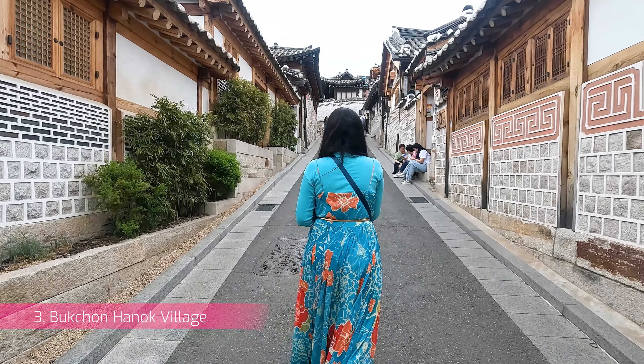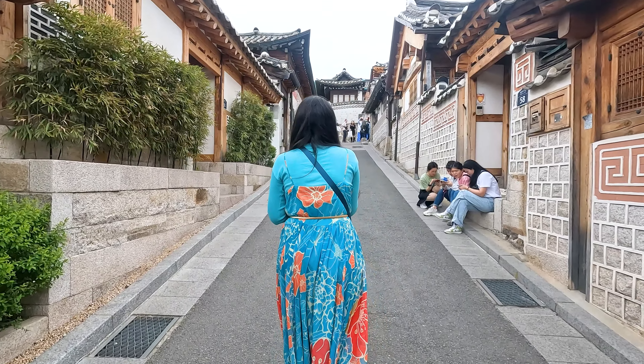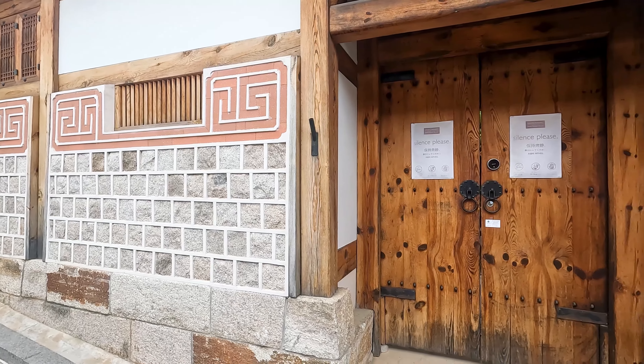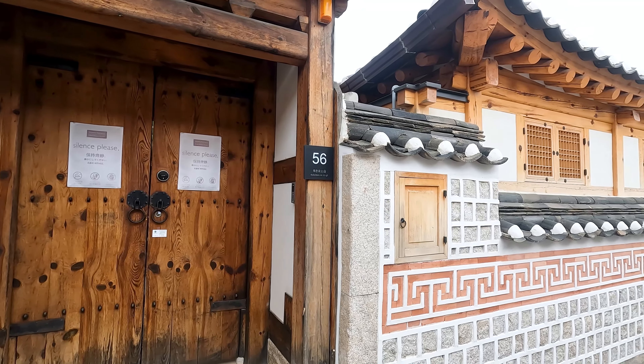The Bukcheon Hanok Village is located on a hilltop and is home to over 900 traditional Korean houses called Hanoks. This village is popular among tourists and has been the filming location of various K-dramas.